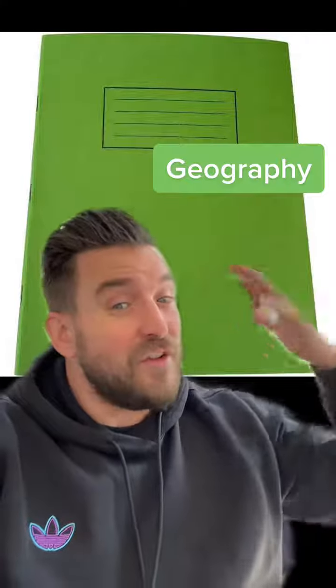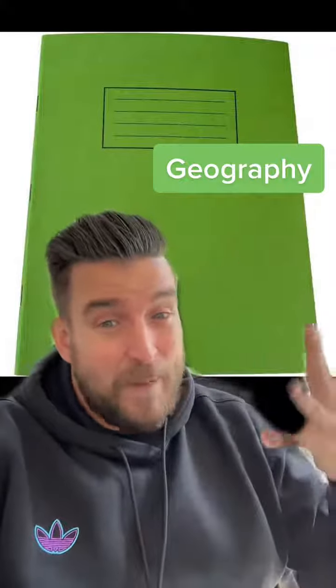I'm clutching at straws. Green is obviously geography, because the grass is green, and geography is all about land and that.